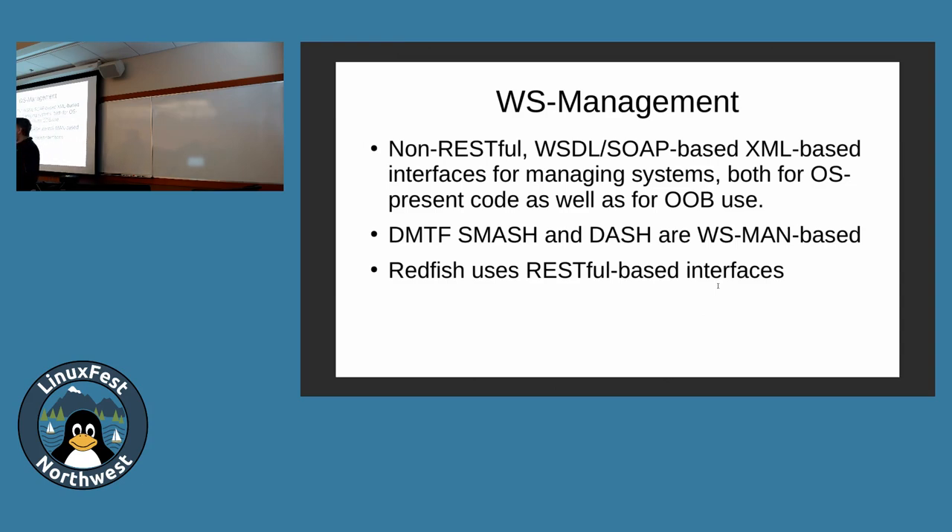I believe that if a system has Smash, it probably also has Redfish on top of it. WS Management is for Smash and Dash. Redfish doesn't use that, so I kind of don't care about WS Management anymore.